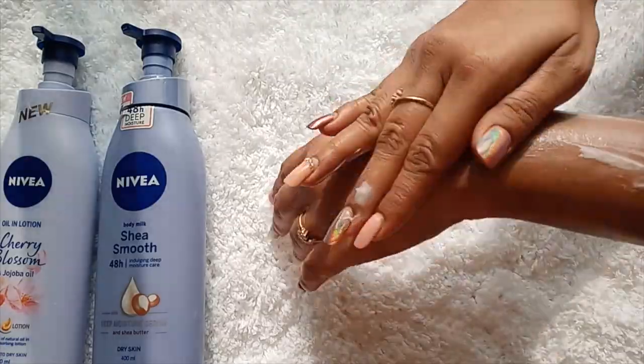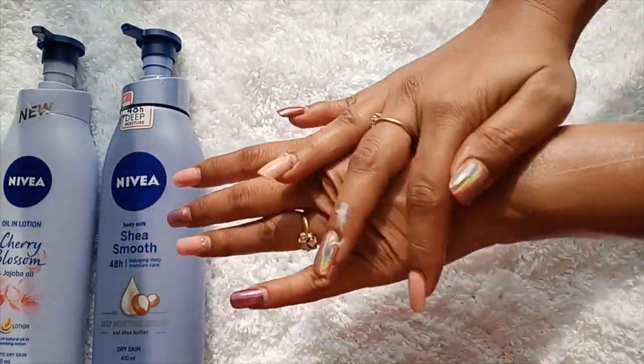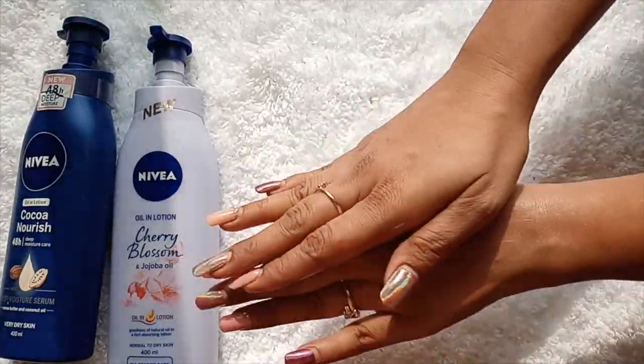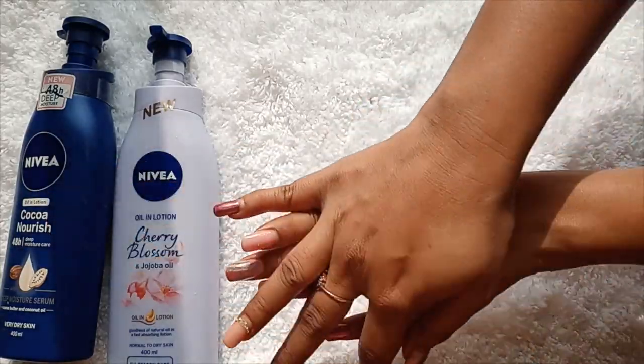Now let's discuss the hydration these body lotions provide. The Cocoa Nourish definitely deep moisturizes your skin — not quite 48 hours, but it keeps your skin moisturized for around 12 to 14 hours. It is definitely a holy grail product for winters, in my opinion. The Shea Smooth hydrates your skin quite well, but it's not something I'd recommend for winters if you have dry skin. I used it throughout the summer and liked everything about it — the smell, texture, everything — but it's just not enough for winters for very dry skin.